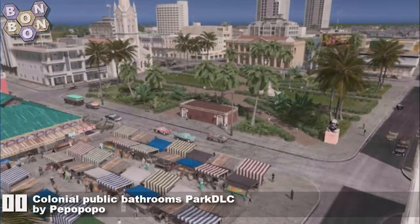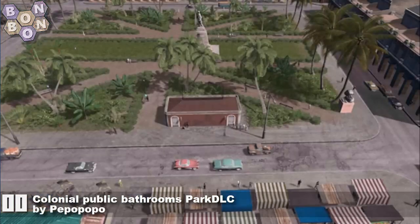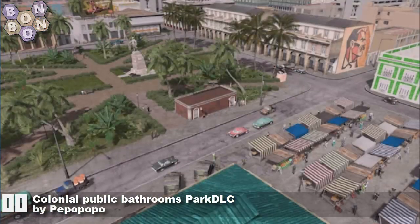Number 11, the Colonial Public Bathrooms Park Theatral Sea by Peef Poo Poo Poo. Yes, if you've got Park Life and you want a bathroom for your park, well, you know where to come.